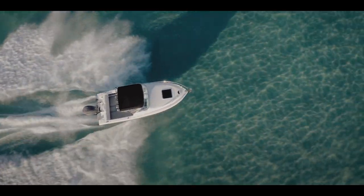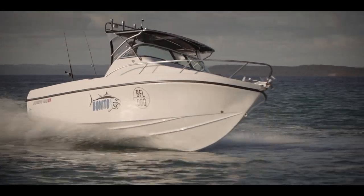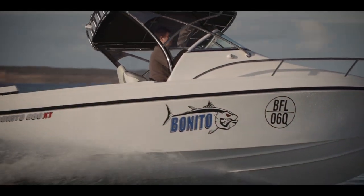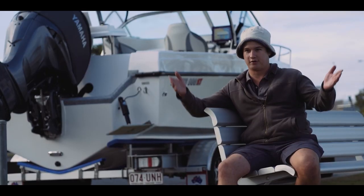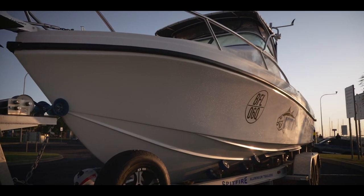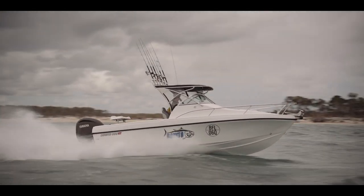This boat moves water like nothing else. The deep V and the rounded bottom — it just falls in. You've got 53 degrees of dead rise in the bow and 25 at the back, so it's among the deepest V boats in Australia. From the bow, it's got no reverse planing strakes down low, which allows the boat to fall into the waves instead of wanting to lift — and I believe that's what gives it its softness.